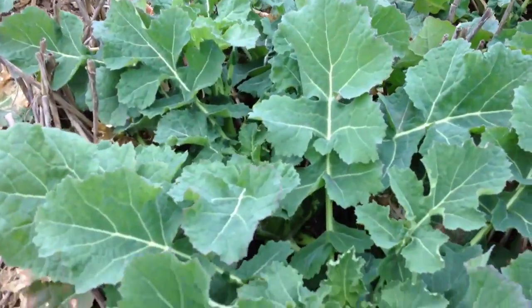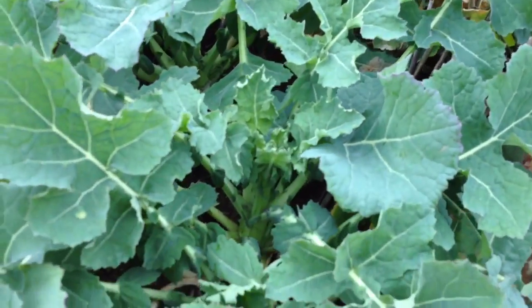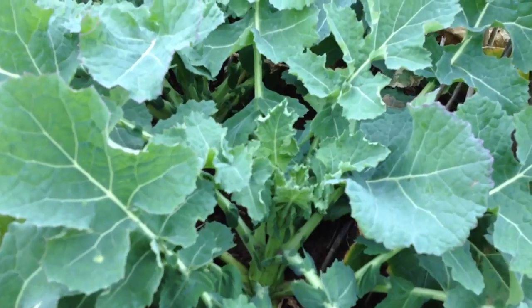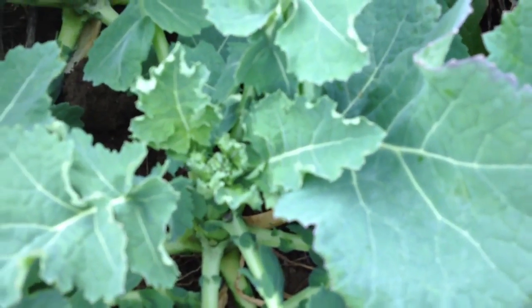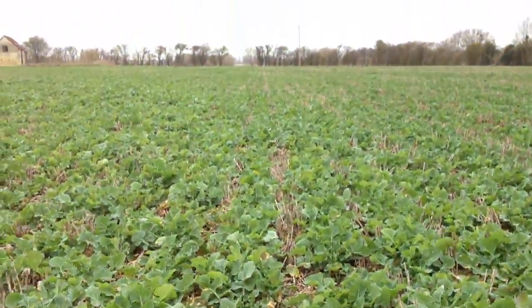The crop is just getting going now, so we're looking at crop extension just about starting there. There are a few green buds if you look just down in there now. So in a fortnight, three weeks time, this crop's really going to change.